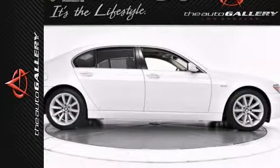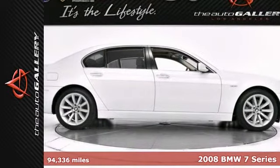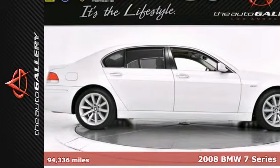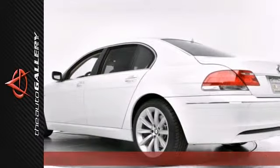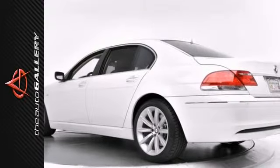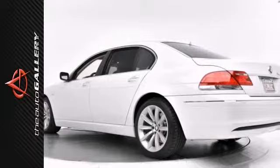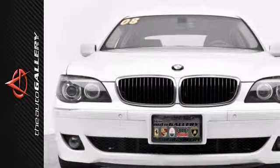The Auto Gallery is proud to present this beautiful 2008 BMW 750 Li RWD four-door sedan. Finished in alpine white exterior with a beige Nazca leather seating surfaces, this 7 Series BMW is in excellent condition.